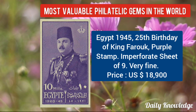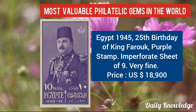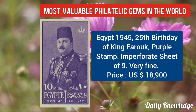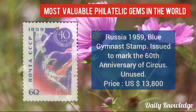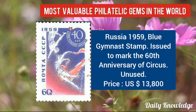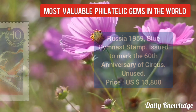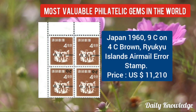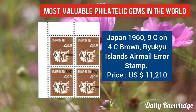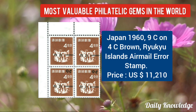Egypt 1945, 25th birthday of King Farouk — purple stamp, imperforate sheet of 9 values given. Russia 1959, blue gymnast stamp, issued to mark the 60th anniversary of the circus, unused. Japan 1969, 9C on 4C brown — airmail error stamp.